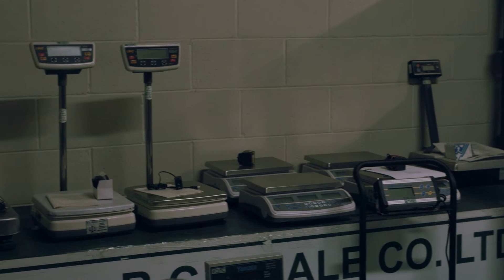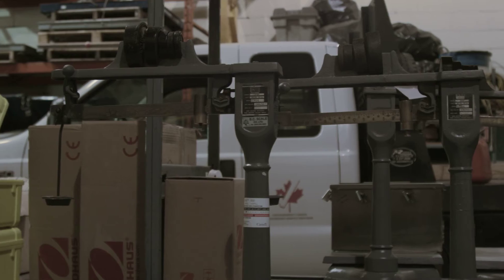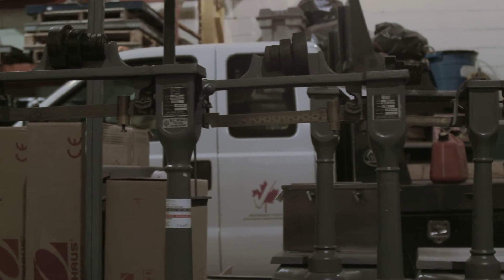Four, do you need to have your scale certified legal for trade? Number five, where is your scale going to be situated? Is it going to sit in your nice dry office or is it going to be outside in your barn?